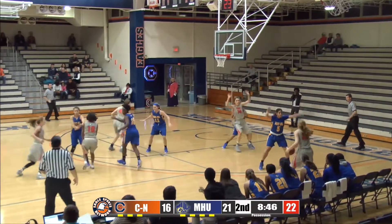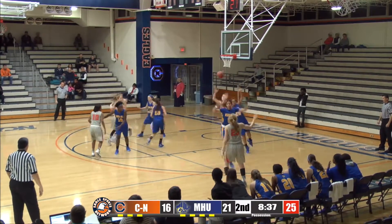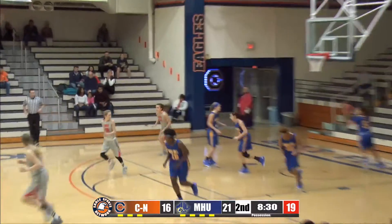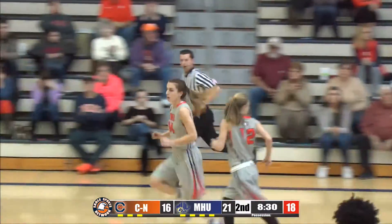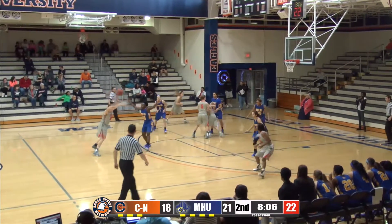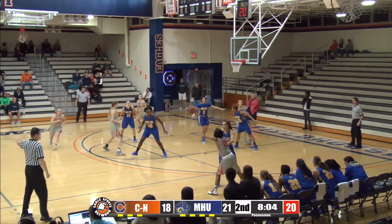McLaughlin throws it to Peterson in the right corner. Man-to-man defense this time from Marisilla after playing much of the first quarter in zone. Couples with a strong play on the inside, takes it away from Brooks, puts it on the floor once, and then banks it in. Couples on the left wing, gets it to Simmerly at the top of the key, over to McLaughlin on the right wing, looking inside.